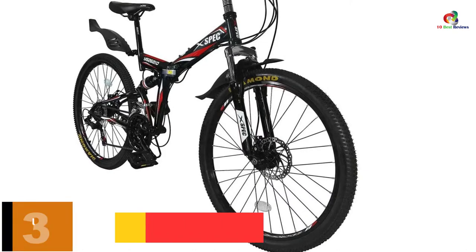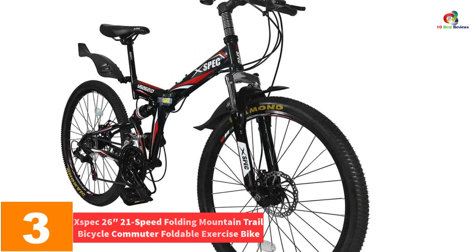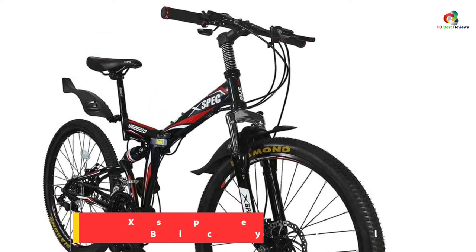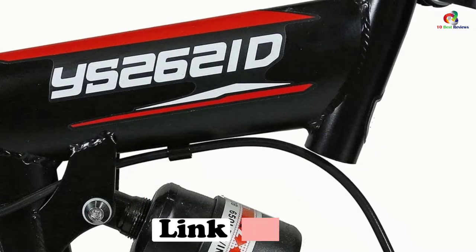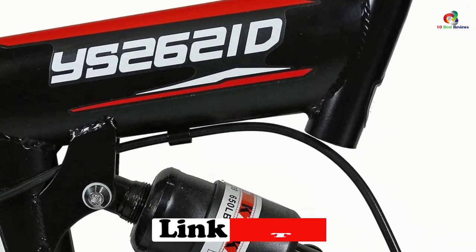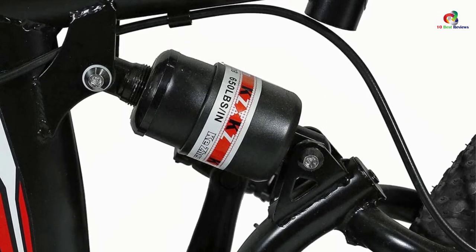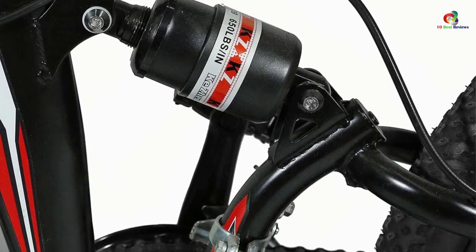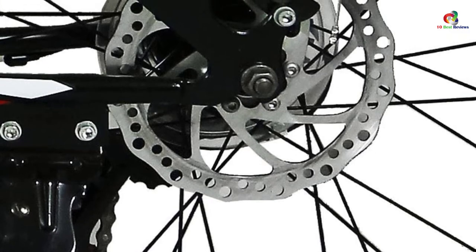At number three we have the Expect 26-inch 21-speed folding mountain trail bicycle commuter foldable exercise bike. Racing and sporting activities are demanding — you cannot employ an ordinary bike for them. This one goes beyond the bare minimum requirements and contains the distinctive V-brake system, which delivers awesome stopping power and lasts much longer.